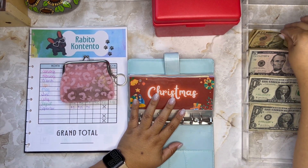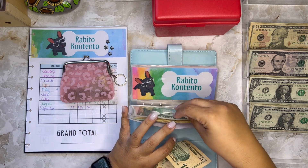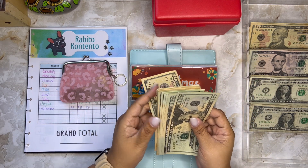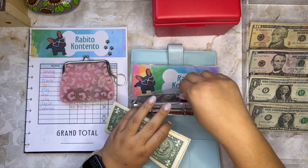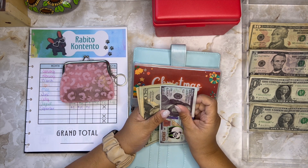As always, in my Christmas savings challenge I'm adding ten dollars in cash this week. I have three different funding sources for my Christmas fund: cash, my Mastercard rewards, and my coins. In cash I have $100 in the bank.